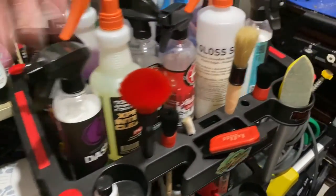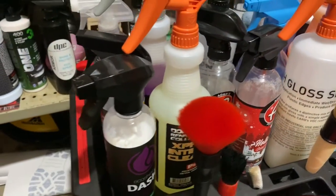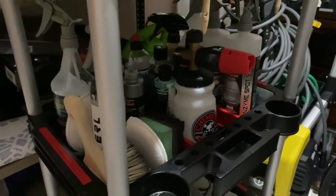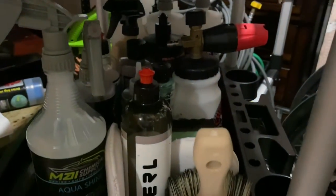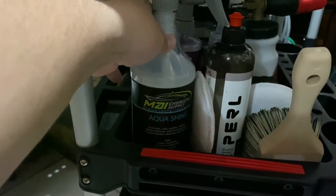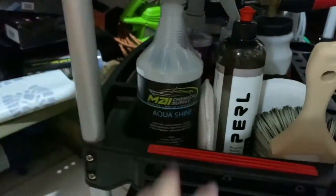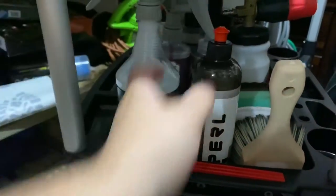This I'll use for different plastic crevices just to clean up. Getting down to the lower portion of the cart — this brush in particular I use whenever I'm applying a dressing like Aquashine from my chemical supply.